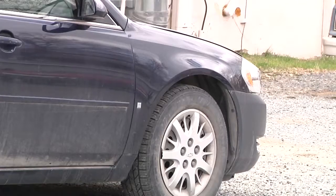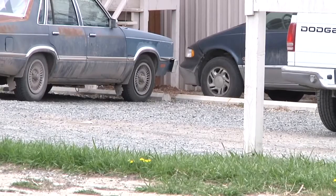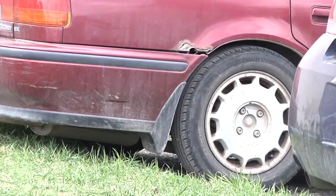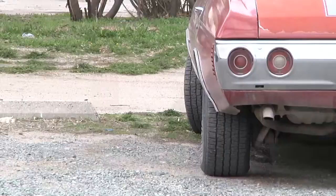City ordinance requires vehicles parked on the street to be moved at least once every 72 hours. Lieutenant Jason Zander with HPD says once you hit submit, it will be sent to their abandoned vehicle officer for further action.